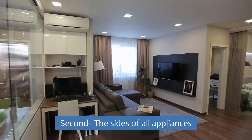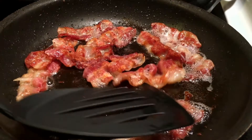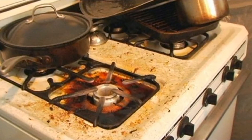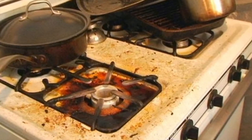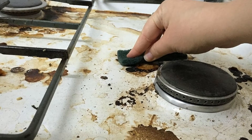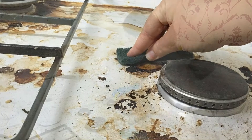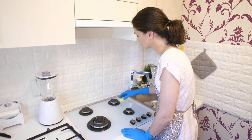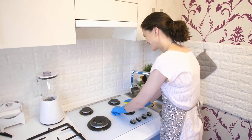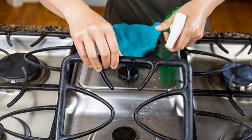Second: the sides of all appliances. If you have had an accident with the stove and some grease was spilled, perhaps some part of it has been sent between the appliance and the adjoining countertop. These areas are often ignored despite the mess they harbor. It is a good idea to pull out your appliances a few times a year, unplug them, and give them a thorough clean on all sides. Dab a little degreaser in the messiest spots and spray down the sides with an all-purpose cleaner.